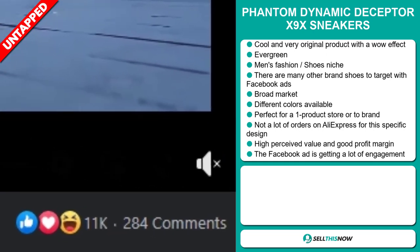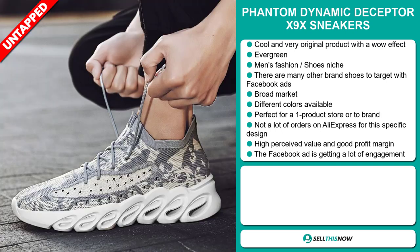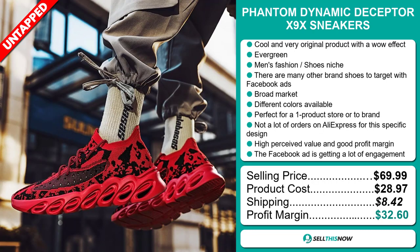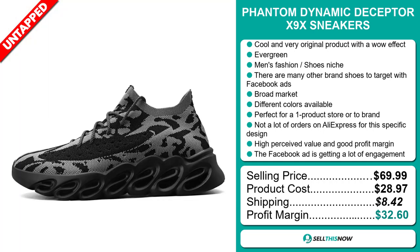And finally, the Facebook ad is getting a lot of engagement. Now the selling price for the Phantom Dynamic Deceptor X9X sneakers is just under $70, whereas the product cost is only $28.97. Shipping will set you about $8.42. So you're looking at a fantastic profit margin of $32.60. Sell this now!